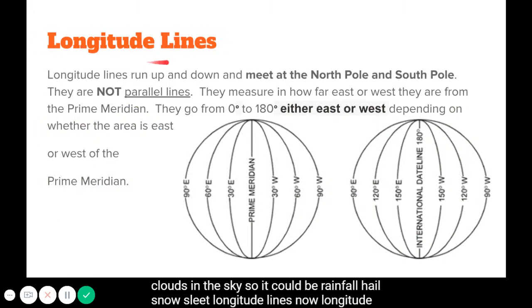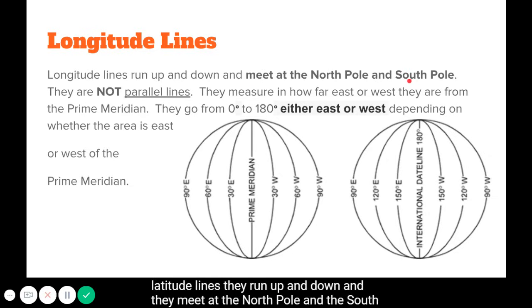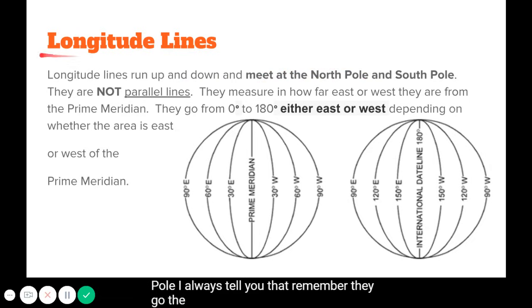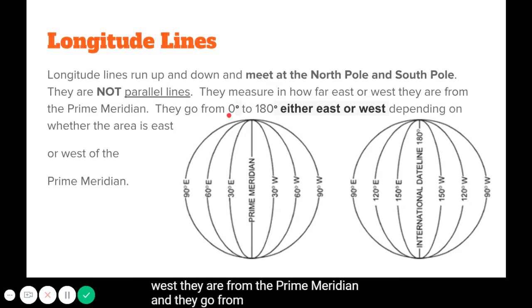Longitude lines are different in several ways from latitude lines. They run up and down and meet at the north pole and the south pole — they go the long way around your body. They are not parallel lines; they do intersect at the poles, getting closer together near the poles and further apart near the equator. They measure how far east or west you are from the prime meridian, going from zero to 180 degrees — unlike latitude lines, which only go from zero to 90 degrees.